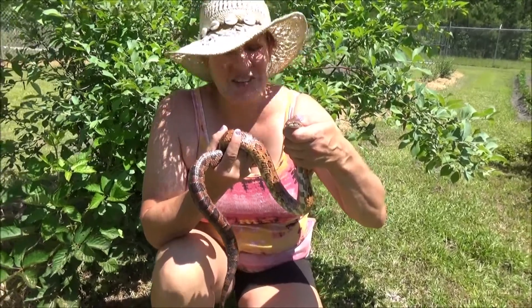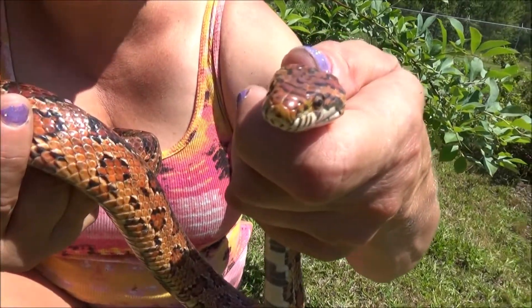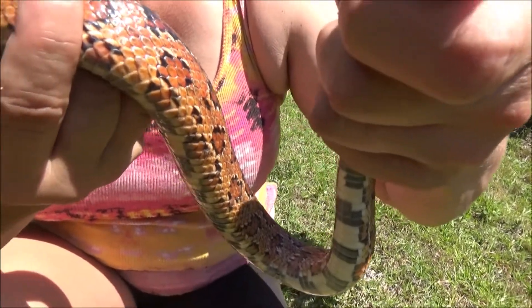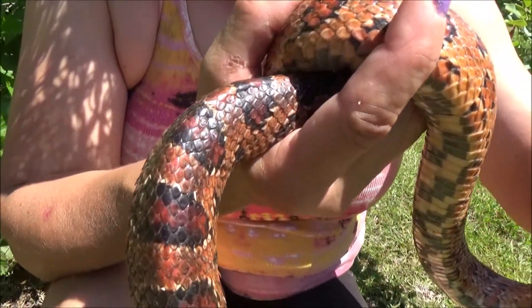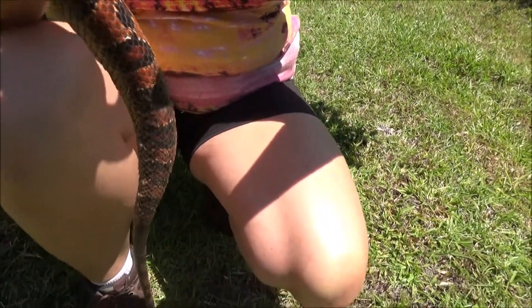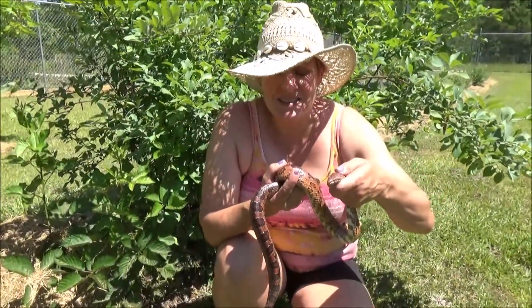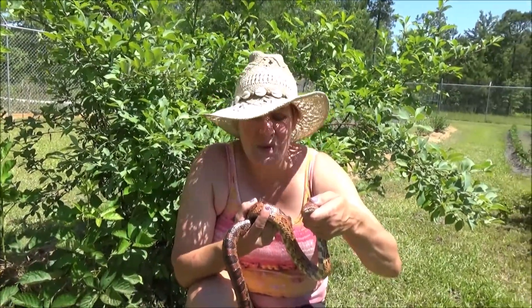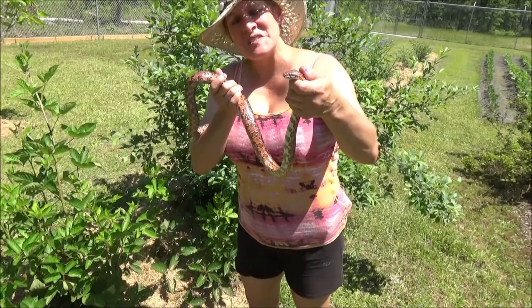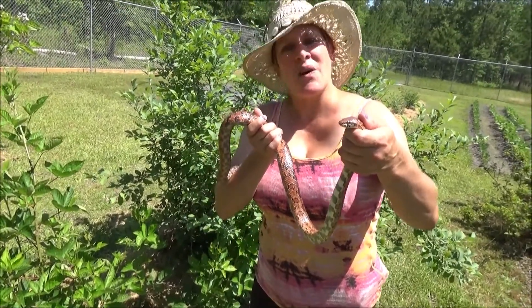Look what we found in our potato patch. This is a red rat snake, often called a corn snake. This is one of the good snakes — it's a constrictor that tends to go after rodents, maybe small birds. In this case, this snake was after the rats or mice that were eating the potatoes. So we're going to go ahead and release this beautiful snake, put it down in the hay mulch and let it go on its way.